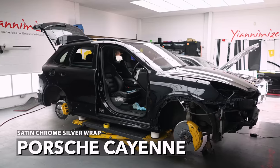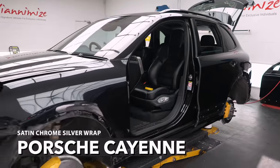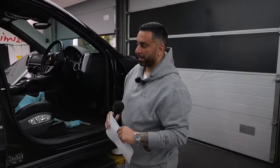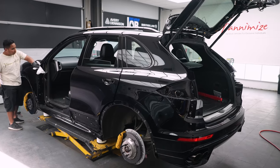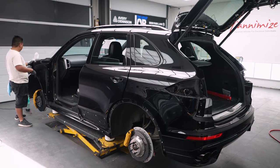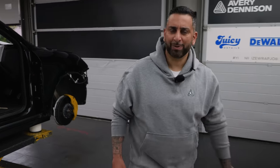We've got the Porsche Cayenne here. This car is now fully, fully stripped down. It's going satin chrome silver, but this is going to be a real big job because all the arches and everything are colour coded. This is Ecomark's next car. There's a few staff off today as well, so it might seem a little bit quiet.